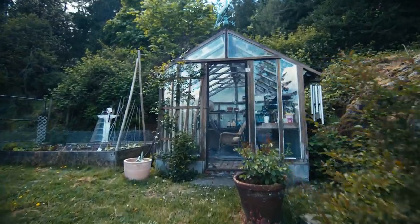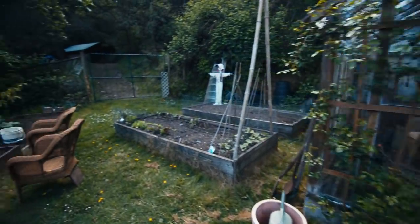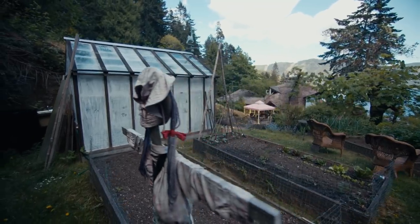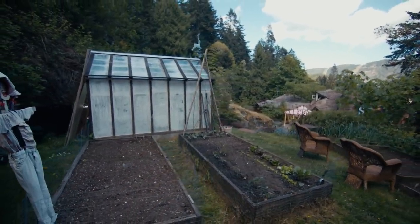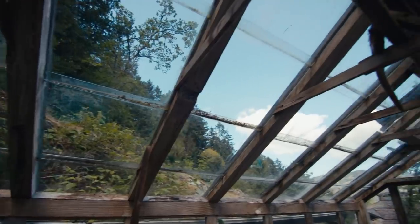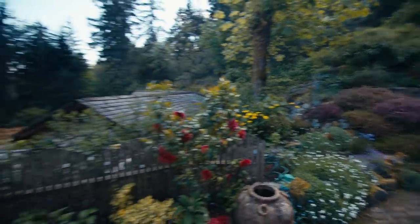I'm not much of a vegetable gardener — not much of a gardener at all really — but I have a little bit going here: a few lettuces, a few tomatoes. The greenhouse was built out of the glass I had left over from building the house. I kept it for 30 or 40 years before building the greenhouse. So I had to make the windows a certain size to accept the glass I'd kept.